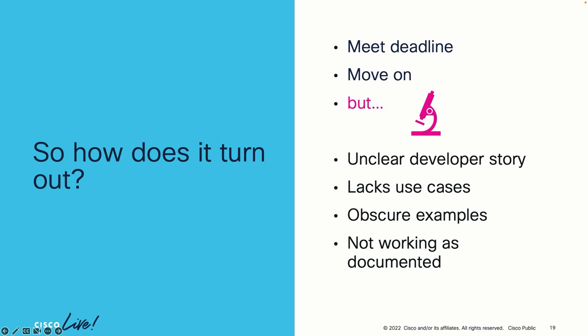Usually how does it turn out? You publish the documents on time because you have a timeline, then you move on to the next thing. But if you look at the docs more closely, you'll discover maybe there's an unclear developer story — the documentation doesn't clearly state the purpose of the API or why anybody would use it. Maybe there aren't real-world use cases or examples. And maybe it's not working as documented — maybe you have to do something differently than what it says.